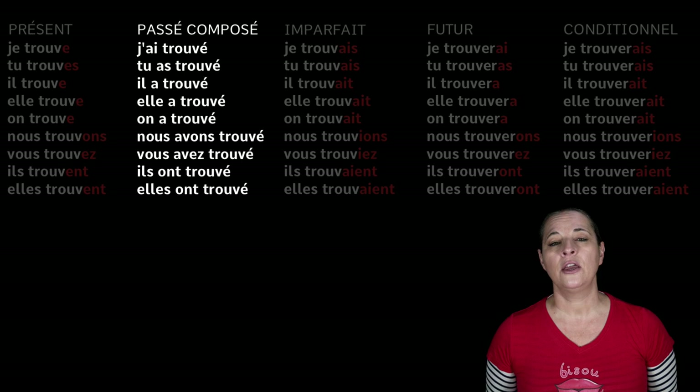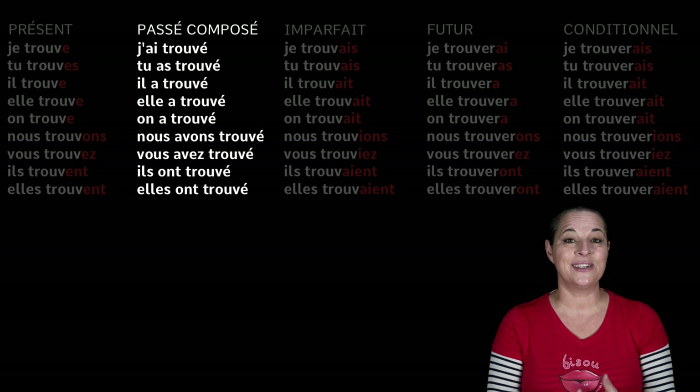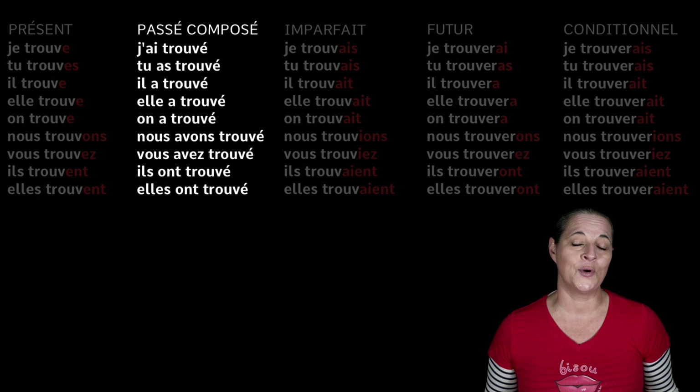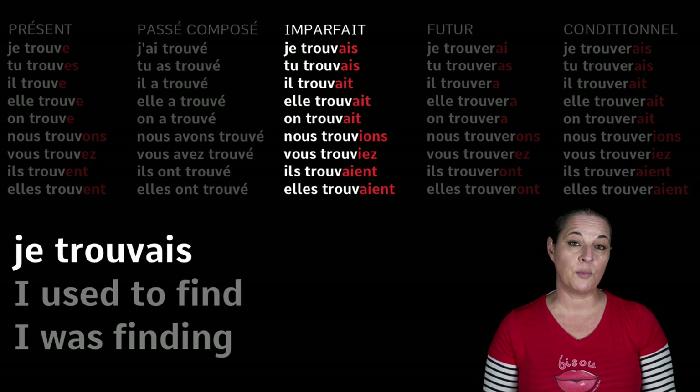Now the difficulty here is not the past participle as such, because we know that for an ER verb you drop the R and you add an accent. Please bear in mind that aller, also an ER verb, is not conjugated the same way because it's not considered a regular verb. That's the only ER verb I know which is not a regular verb, so be very careful with that one.